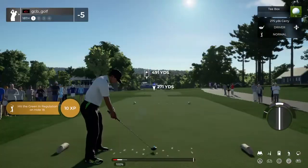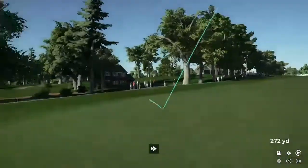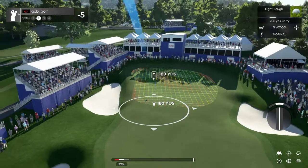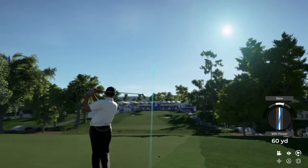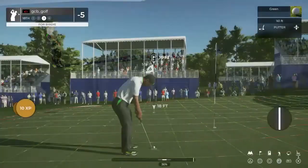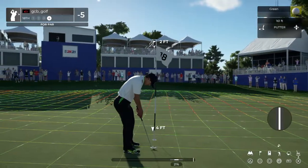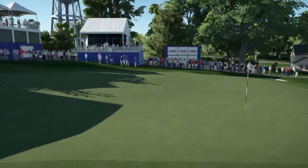Best of luck here on the final hole. The tee shot looks like it'll be safe. The approach is heading a bit to the right — nice shot, that'll do. This could be a birdie on the scorecard. And that putt will go down and you've ended the round with par. Good stuff out there.